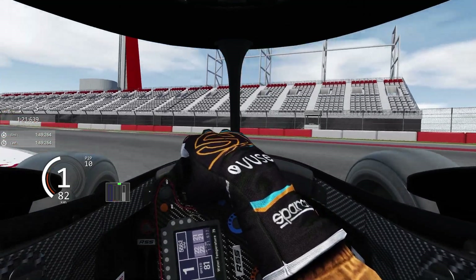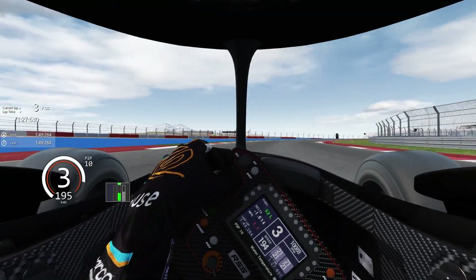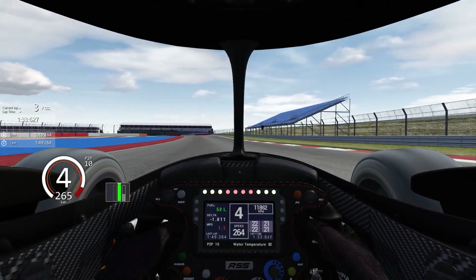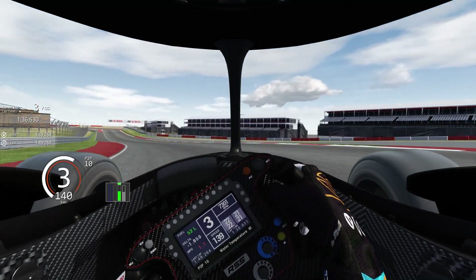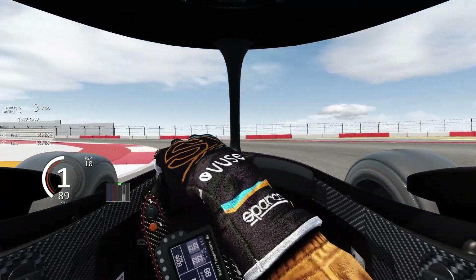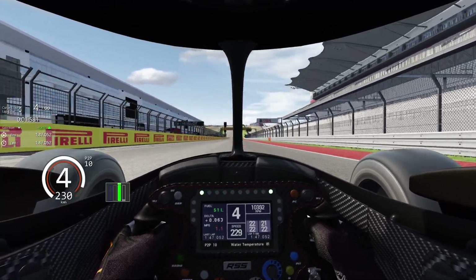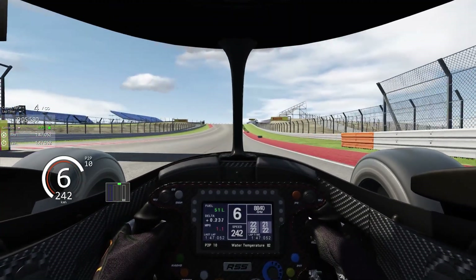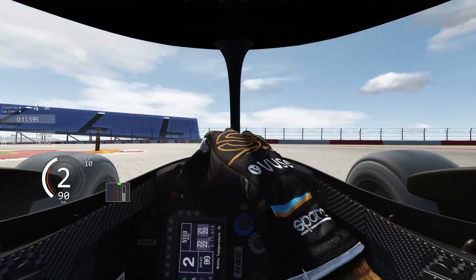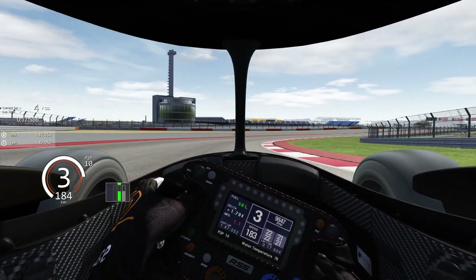Got to be so delicate on the throttle. Could use some improvement in this section — a little bit of setup work is needed. Oh, big slide — and a 47, could have been a 46. 300 extra horsepower is definitely noticeable, but I'm sure we can do better than this, so I'm going to work a little bit on the setup.